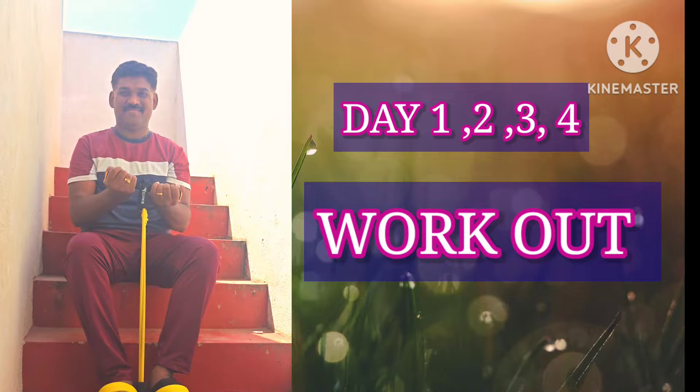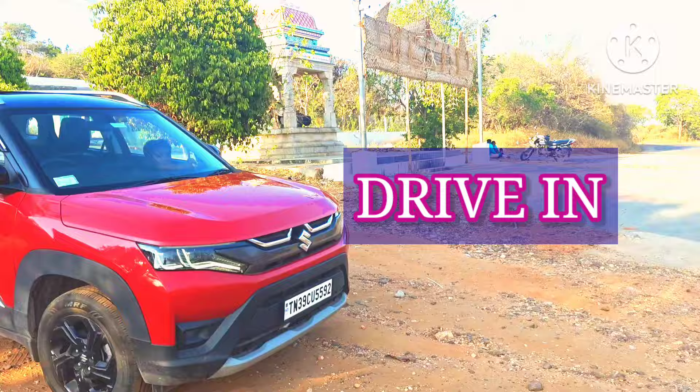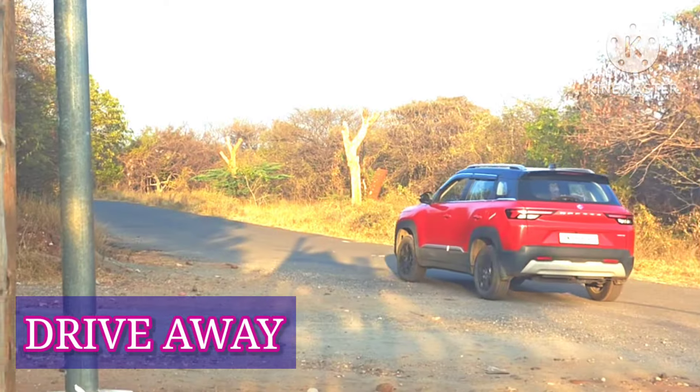Work out, give up, drive in, run over, drive away.